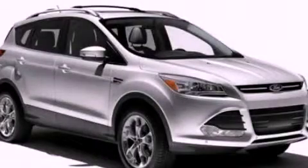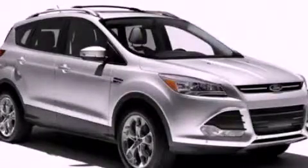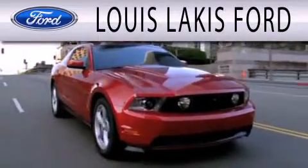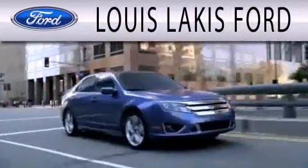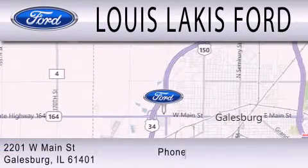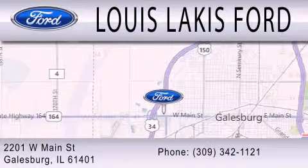Call now to find out how you can own this breathtaking automobile. Lewis Lackes Ford is dedicated to doing everything possible to ensure that the experience you have selecting your next vehicle is as pleasant as possible. We are located at 2201 West Main Street in Galesburg.